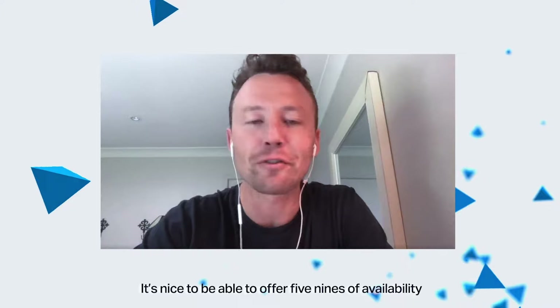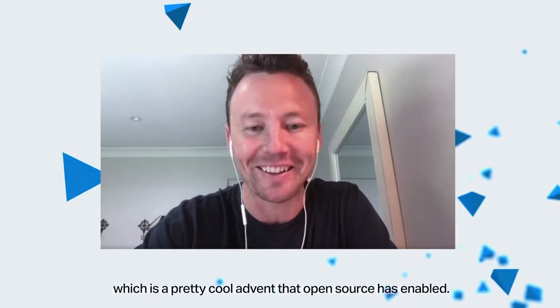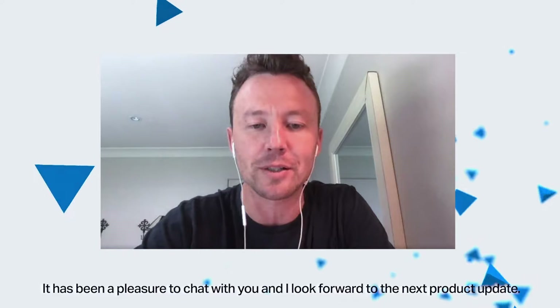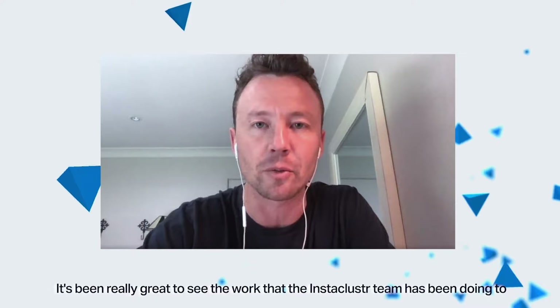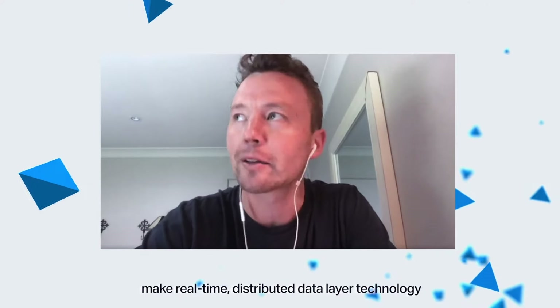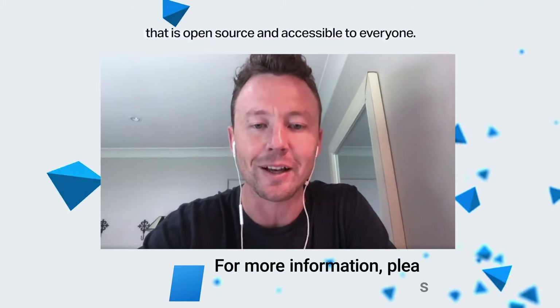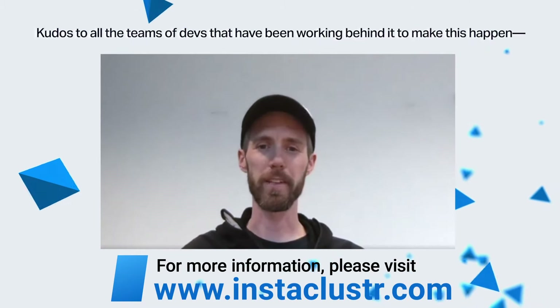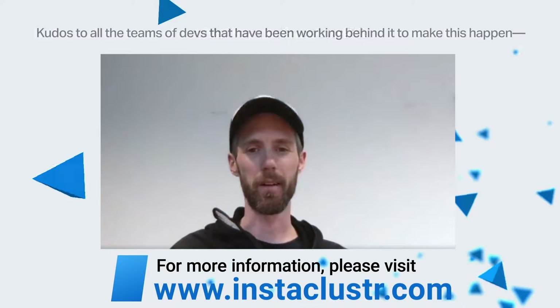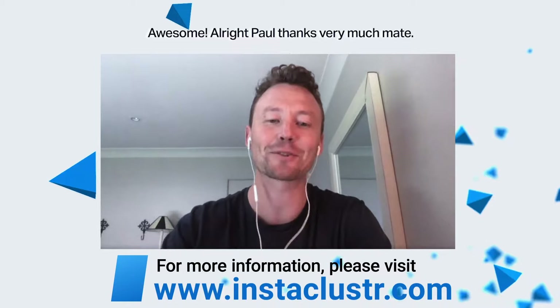It's nice to be able to offer five nines of availability without five zeros attached to the price tag, which is a pretty cool advent that open source has enabled. Paul, thank you very much for your time. It's been a pleasure to chat with you and I look forward to the next product update. It's been really great to see the work that the Instacluster team have been doing to make real-time distributed data layer technology that's open source accessible to everyone. Kudos to all the teams of developers who've been working behind it to make this happen. Thanks for having me.